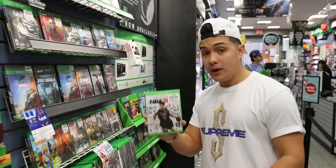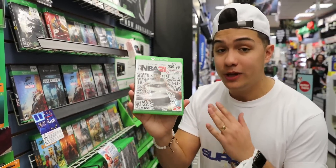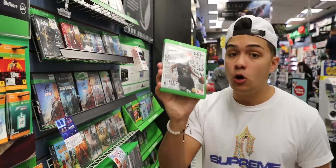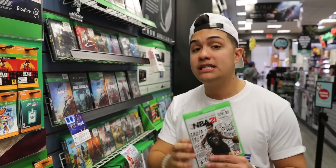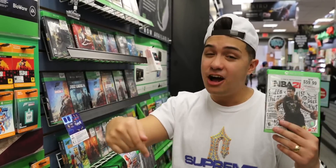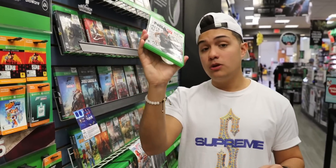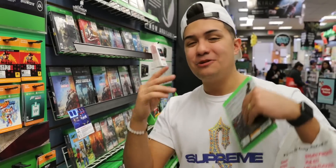Before I end the video, I want to do a giveaway for NBA 2K19 — this game is worth $60 and I'm going to send one of you a code to download it for free. All you have to do is leave a thumbs up and comment what game you wish would be a dollar at GameStop. One of you will win NBA 2K19. Follow me on Instagram at TheLegitTim — that's where I'll announce the winner. Thanks for watching, see y'all in the next one, peace!